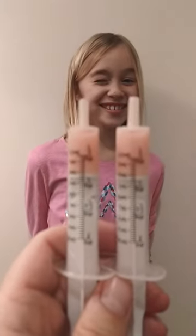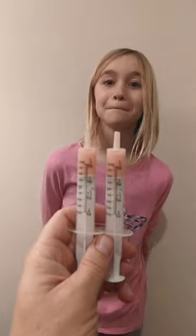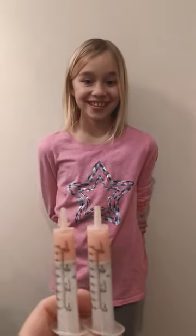We are with Avery. She has to take some Ceph-Prazil for a lower respiratory infection and a sinus infection. Here is the Ceph-Prazil — we have one that is not flavored with Flavor X and one that is flavored with Flavor X. We're going to see if she can tell the difference.